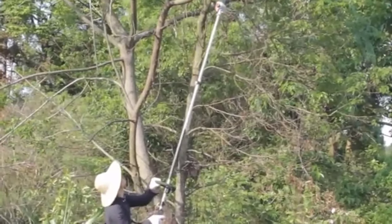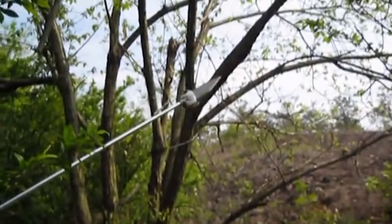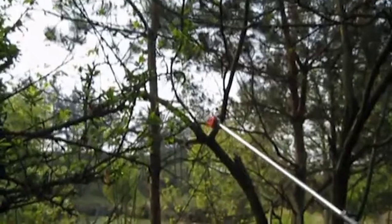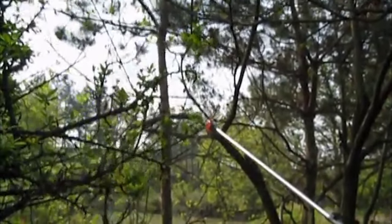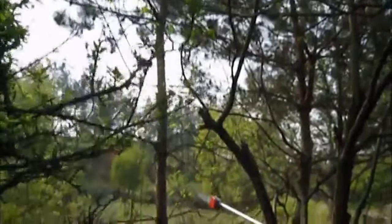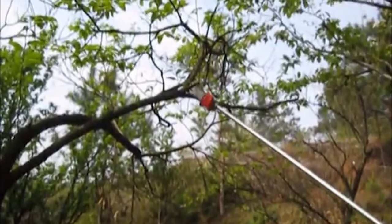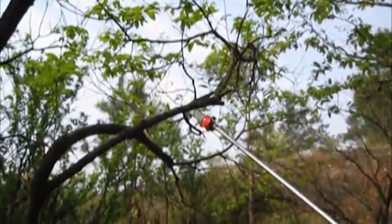Number two: Maxtra two-cycle gas pole saw. With a telescoping pole that extends from 8 to 11 feet in length, the Maxtra two-cycle gas pole saw lets you cut branches as high as 14 to 15 feet off the ground. It's got a 10-inch bar that gives you plenty of reach to cut off limbs less than 10 inches in diameter. A powerful 42.7cc motor makes sure the chain never gets bogged down — this is the largest motor we've seen on a pole saw.